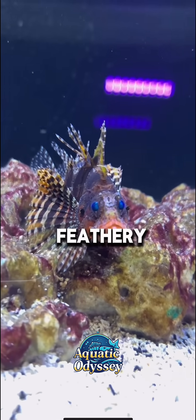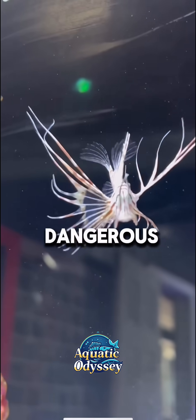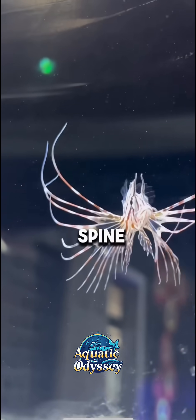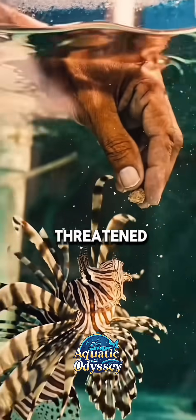Along with long, feathery fin rays, the lionfish is both beautiful and dangerous. Each spine contains venom that can deliver a painful sting to predators or humans if threatened.